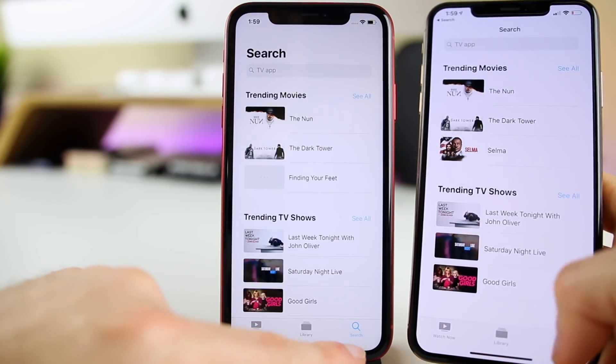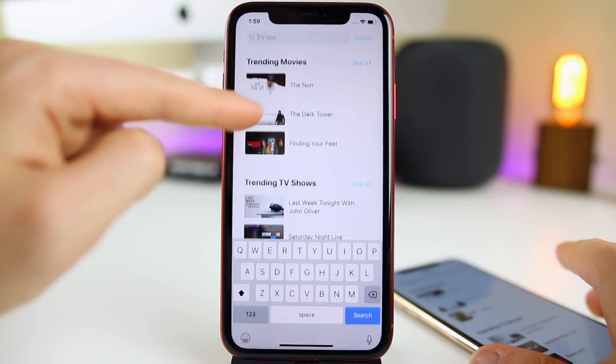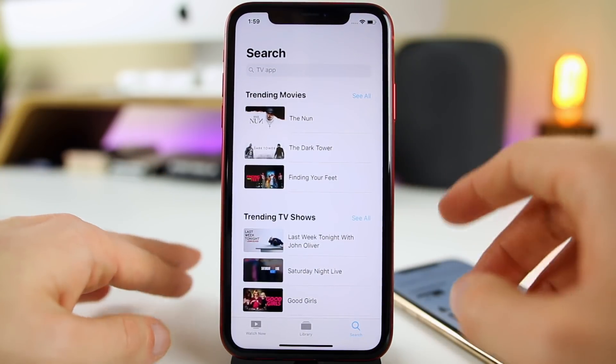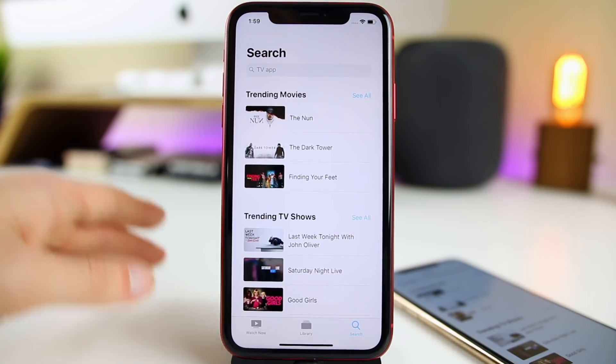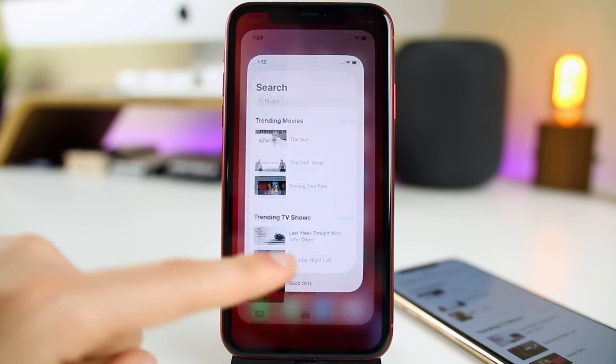Other than that, the Apple TV app seems mostly the same for now. I did notice the search bar didn't show up at first — it would just say 'search' with no actual search bar — and I had to force close the app and reopen it. That's how you can tell we're on a beta version of iOS, because there are small bugs and annoyances from time to time.